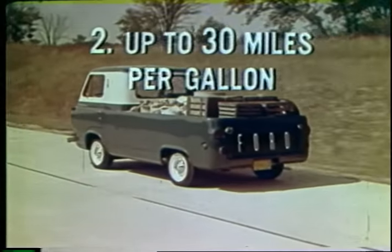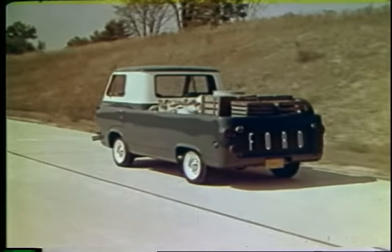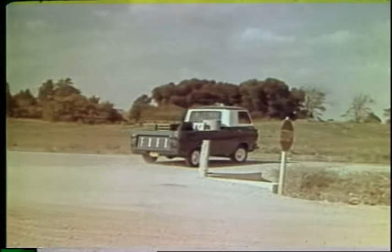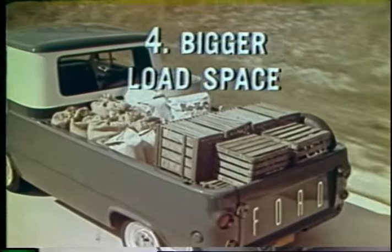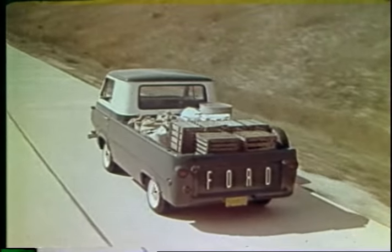Second, certified test-proven economy can deliver up to 30 miles per gallon — you can save as much as 40% on gas. Third, less dead weight: with 1,050 pounds less chassis weight, the Econoline pickup carries over a three-quarter ton payload. Fourth, bigger load space — full seven-foot box, up to 23% more load space, yet three feet less truck length to handle.